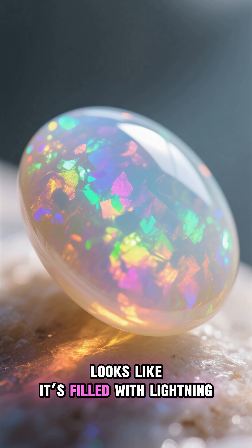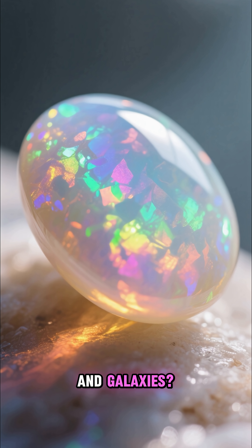Ever seen a gemstone that looks like it's filled with lightning and galaxies? That's opal.